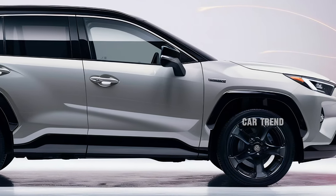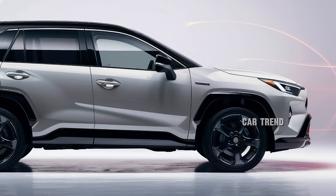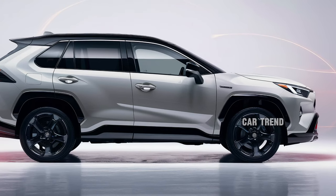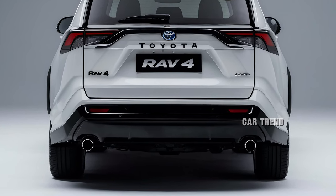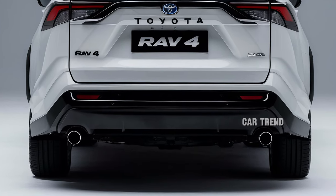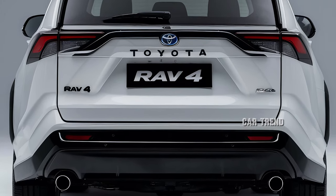Cargo space remains a strong point for the RAV4. With up to 37.5 cubic feet of space behind the rear seats and 69.8 cubic feet with the seats folded, it's ready to handle everything from grocery runs to weekend getaways. A hands-free power liftgate is available, making loading and unloading a breeze.